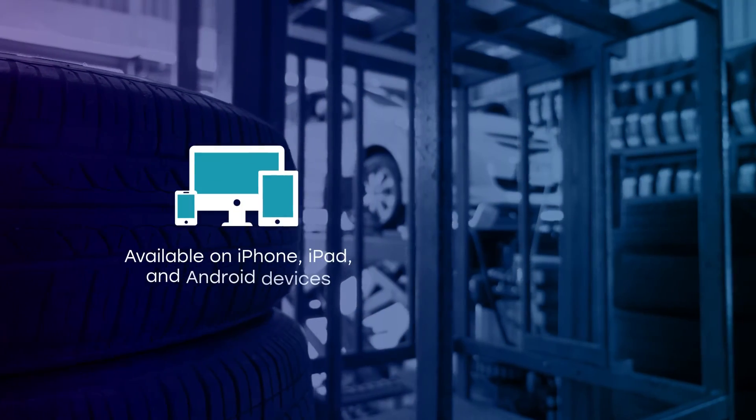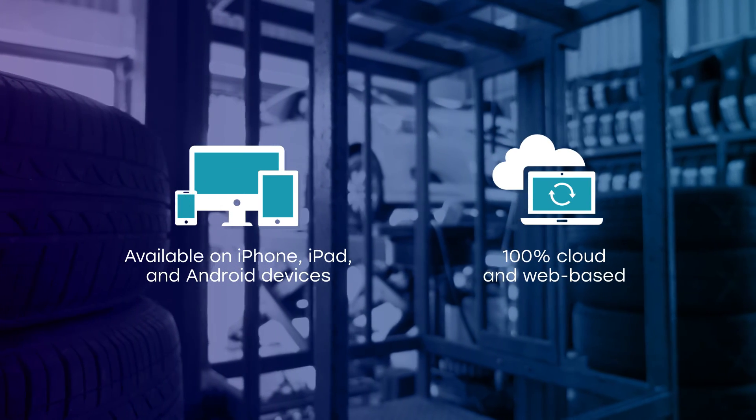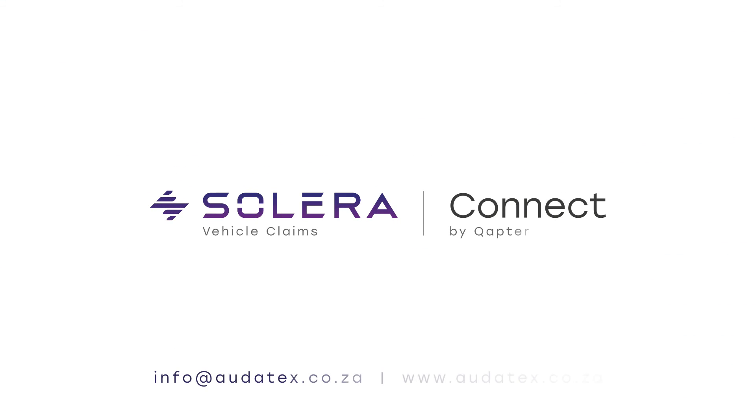CaptiConnect is available on any iPhone, iPad or Android device and is 100% cloud and web-based, so all you have to do is log in. Be a repairer, not a receptionist. Save your team valuable time and reduce double-keying. Contact our team for a demo or to sign up today.